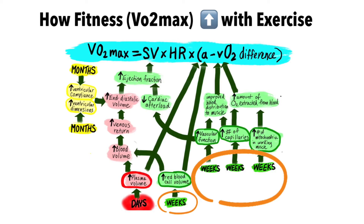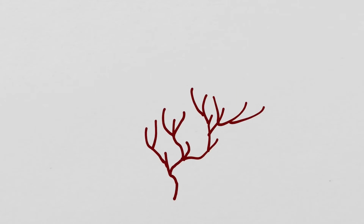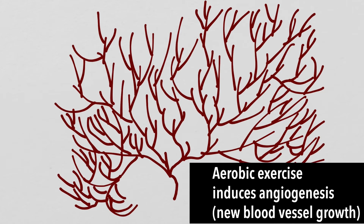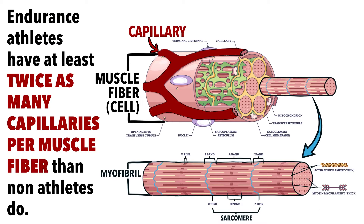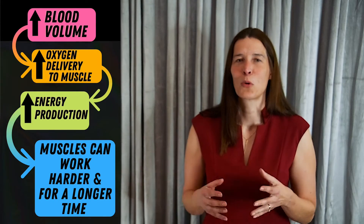Within weeks of starting endurance training, your body increases blood supply at the muscle level by stimulating new growth of capillaries — the smallest blood vessels carrying blood and oxygen. The rate of capillary growth is highest in the first few weeks of training and then levels off after a month. Endurance athletes typically have at least twice as many capillaries supplying each muscle fiber as a sedentary person. Higher capillary density slows the transit time of blood and allows for more complete extraction of oxygen by working muscle.